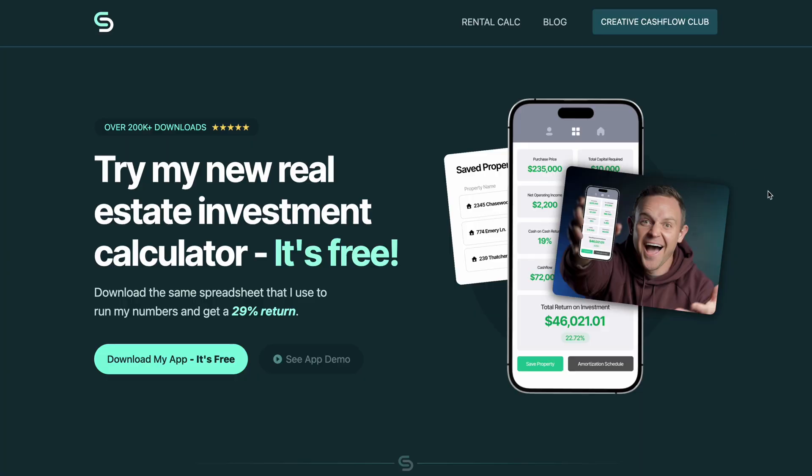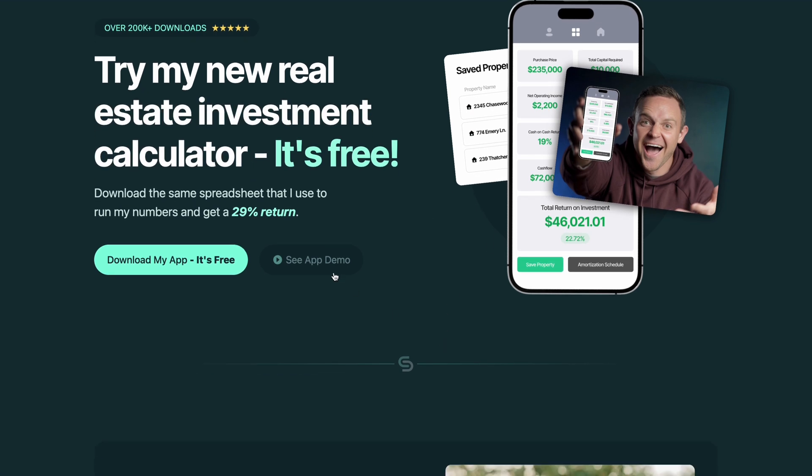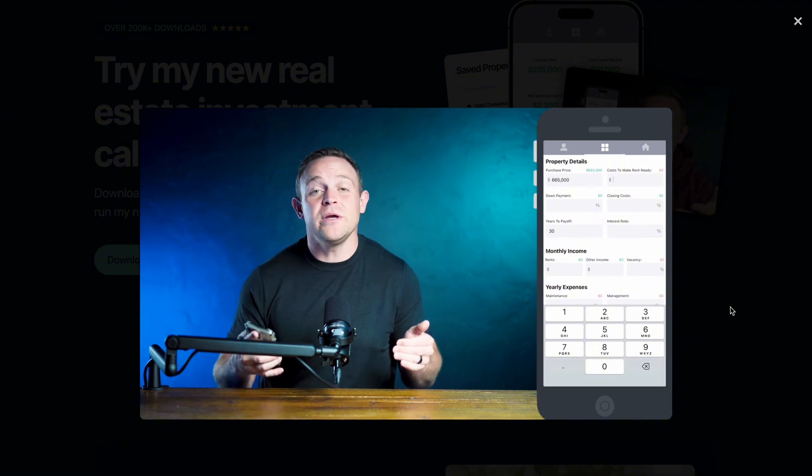With the homepage, we kept things really simple — we really just wanted to highlight four different things. The first was his free offer, which is his rental calculator. This is his most irresistible offer, and because it's free, it's the most effective way to grow his newsletter, so we put that front and center.